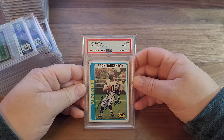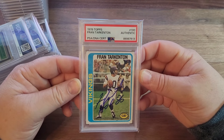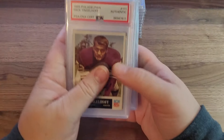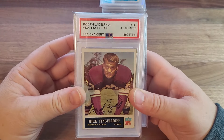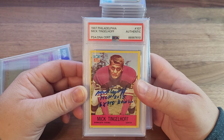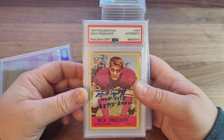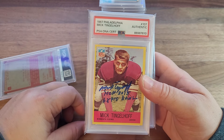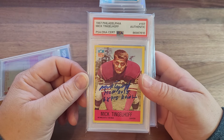The last one is a beauty — 1978 Tops, a really nice card. We are halfway through, three minutes in, just mowing on through. Mick Tinglehoff — that one's cool with multiple inscriptions. He ended up getting into the Hall of Fame via the senior committee, decades after he quit playing.